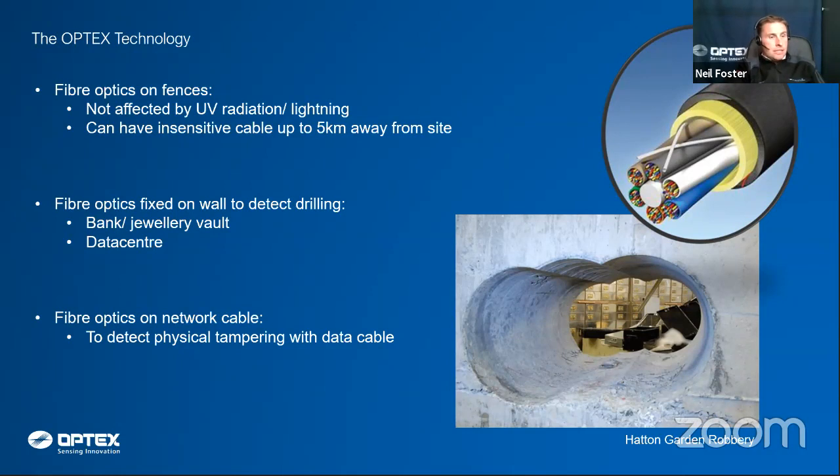The system supports long insensitive lead-ins. In applications like ammunition stores or quarries, getting power out to the field is a challenge for intrinsic safety. With this solution, place the alarm processing unit in the clean, dry comms room back at the office block, run a fibre cable out to the quarry to the explosive store, then attach the sensing cable. Intrinsically safe, no power requirement in the field — ideal for that sort of solution.